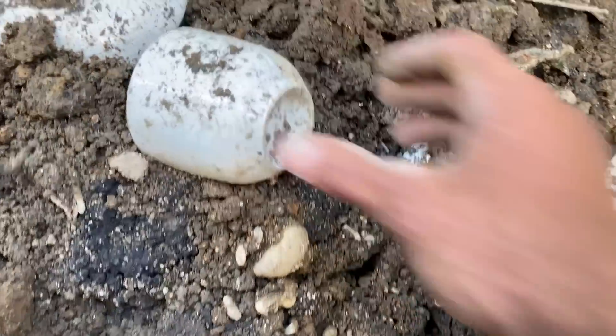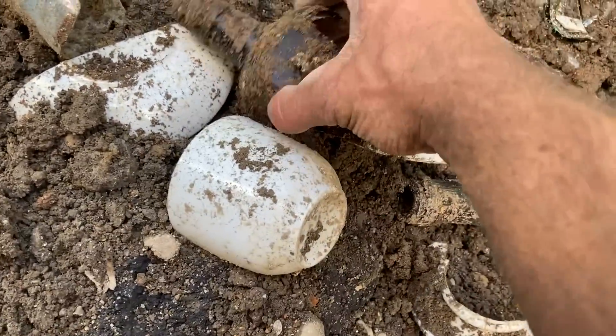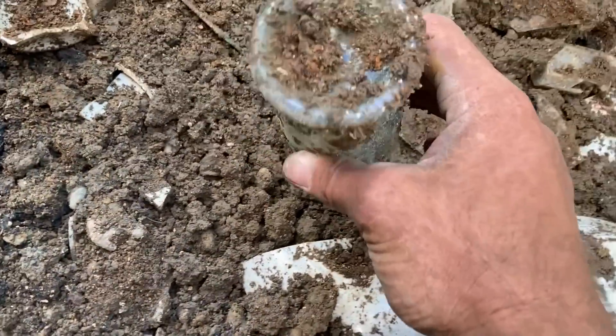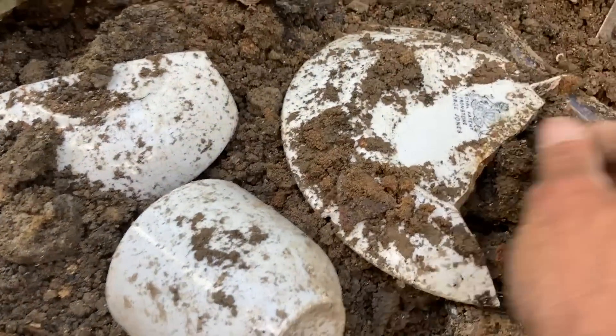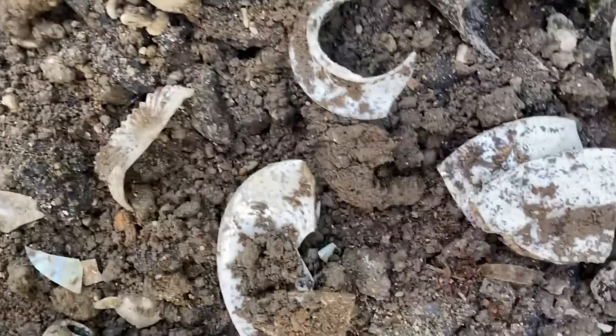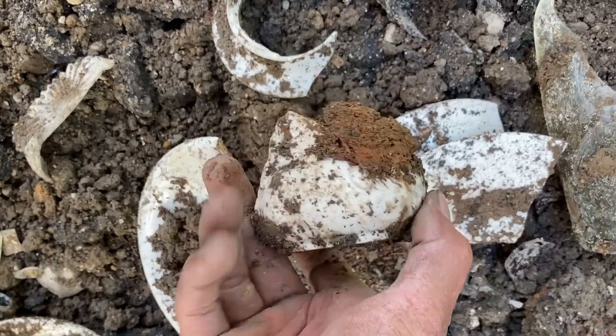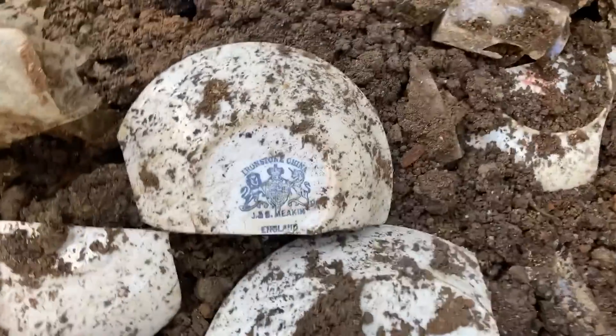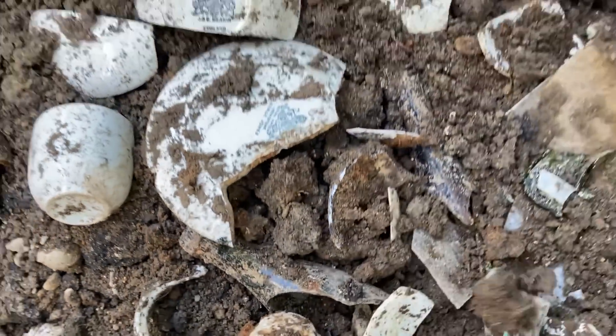All right, so here we have some of the broken items that have come out of that layer of that hole. We've got a Hostetter's Stomach Bitters, very popular in the day. This is an olive oil. This is pretty generic whiteware china, but this is older stuff with those marks on them — 1870s. That's Dan Greener. That's an English gin bottle, probably.